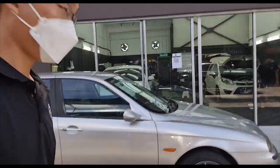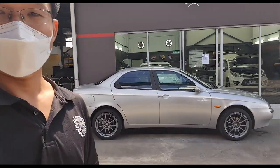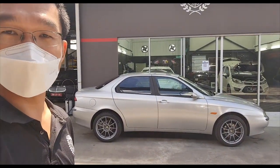Greetings from EWO Club Car Wash. Today I've got something exciting to show you — we've got an Alfa 156 in the house.